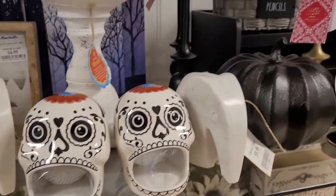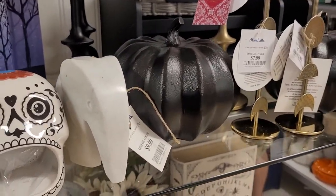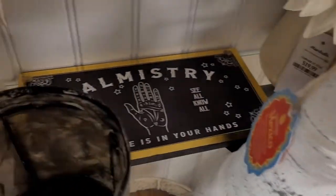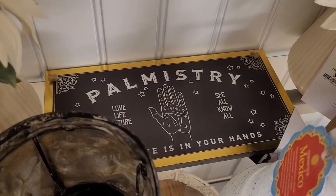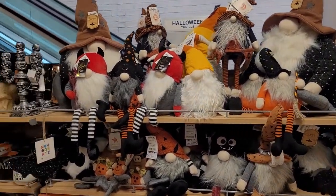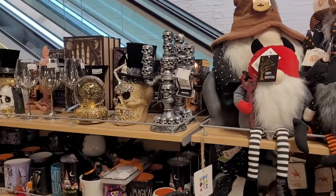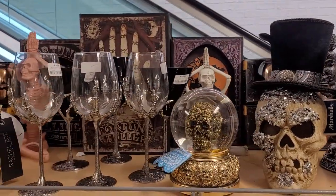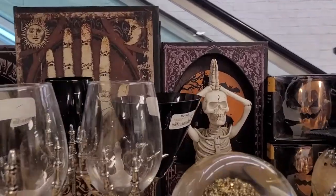And some sugar skulls and other little knickknacks to put on your mantelpiece or bookshelf. Oh, another sign — this one's a palmistry sign. And the Halloween gnomes sitting on their shelf, so cute. And this candelabra — they had a silver one and a white one, and those are really neat looking.